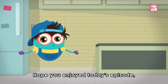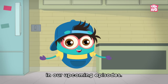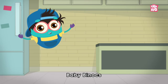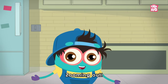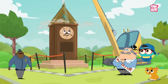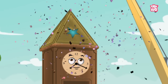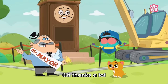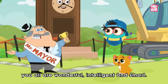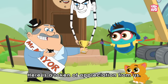Hope you enjoyed today's episode. I will be back with more such fun games in our upcoming episodes. You all are wonderful, intelligent, and smart — here is a token of appreciation from us!